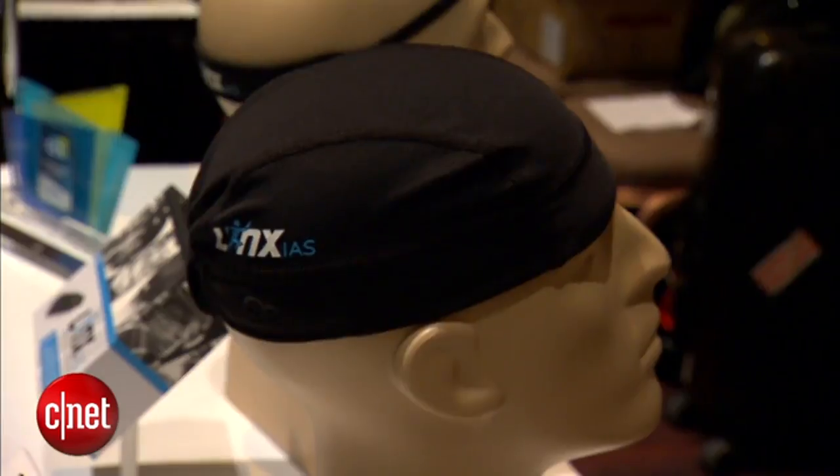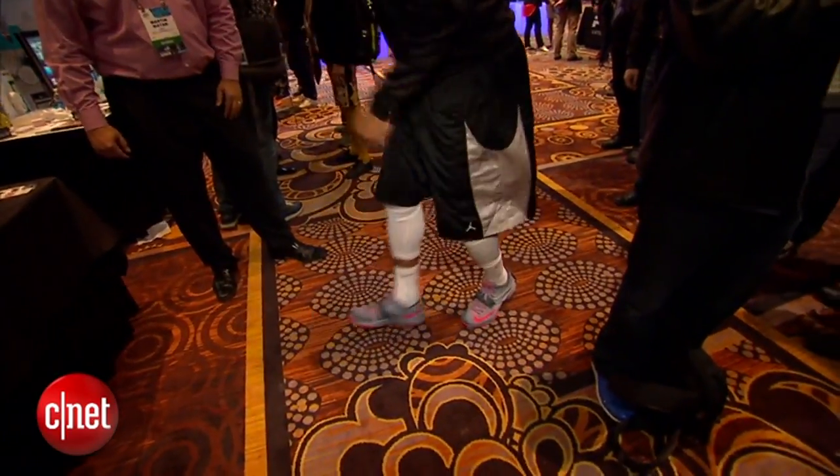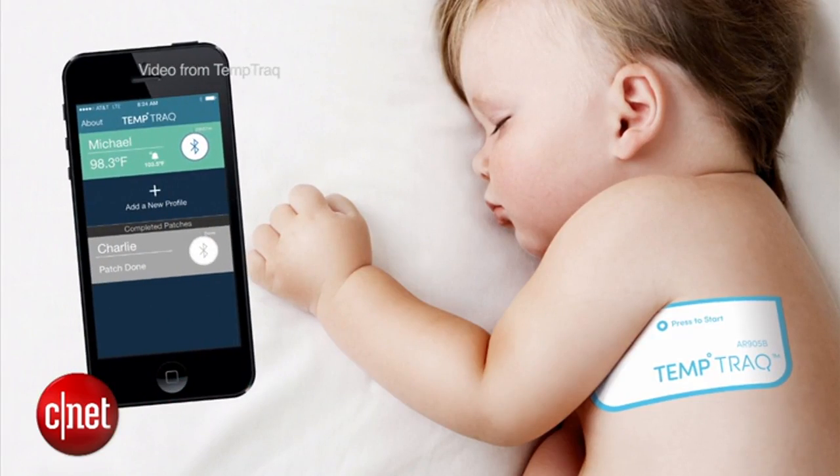Wearables are making another big showing, expanding beyond fitness trackers by leaps and bounds. The Vert sensor tells you how high you jumped, while the TempTrack adhesive thermometer resembles a band-aid so you don't have to wake up a sick, sleeping baby.